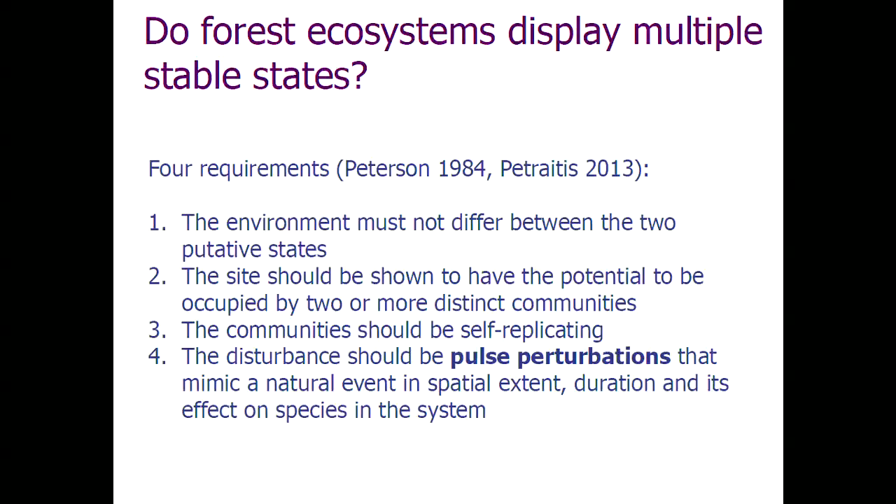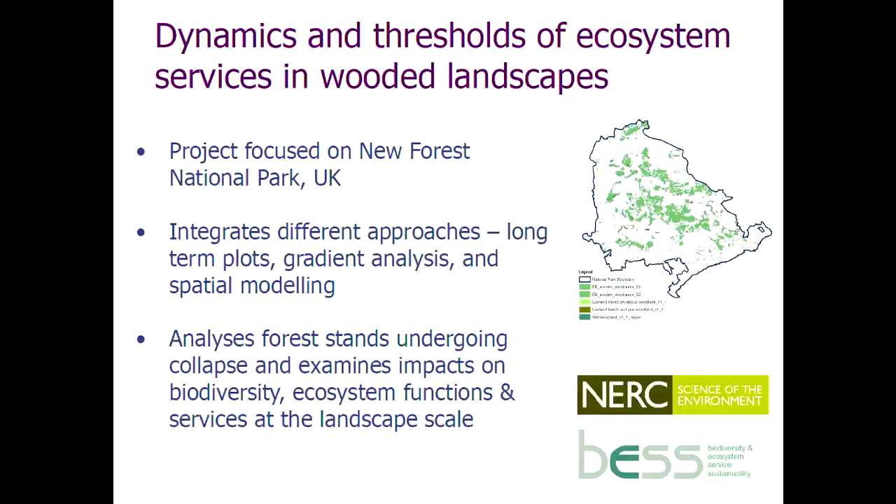We got very worried about that, having thought we'd measure ecological resilience. So what did we do? We invited Volker and Hannah over to a workshop hosted with the BES last year, to tell us how to do it properly. Volker came up with a lovely little suggestion, which we've applied, and this is the result. We focused on the New Forest, a national park in southern England, focusing on the wooded component. We've got three elements: long-term data, gradient analysis, and spatial modelling, looking at ecosystem functions and services as well as biodiversity at the landscape scale.